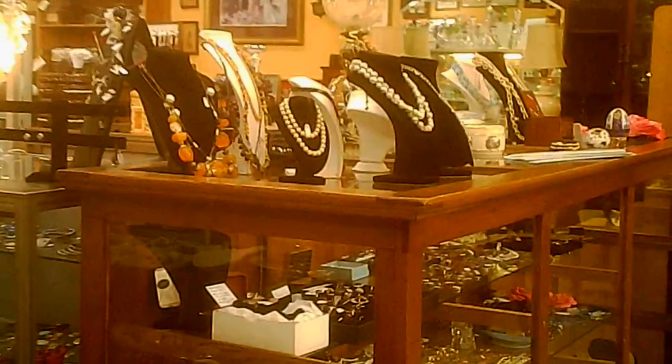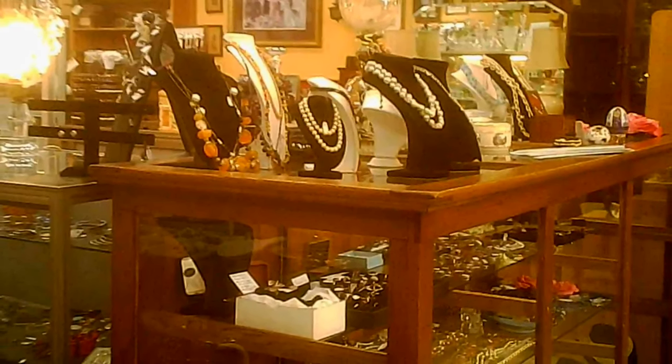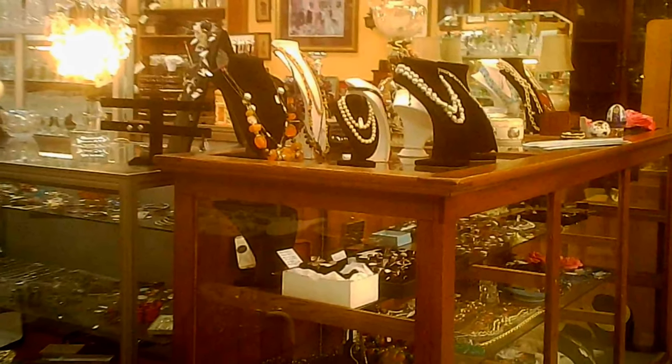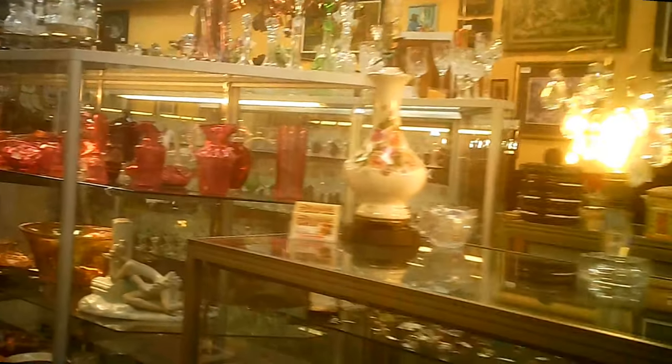They've got some jewelry to look at — costume and possibly some better stuff as well. Going around the center counter area, they've got a selection of colored glassware that makes it quite interesting.